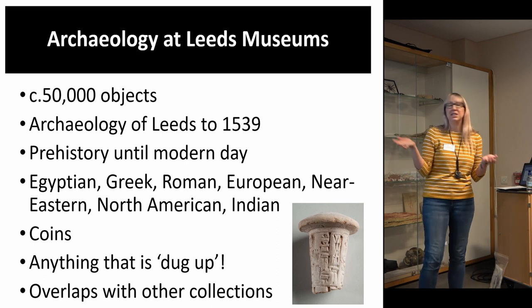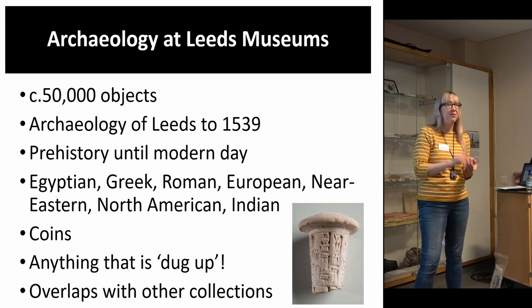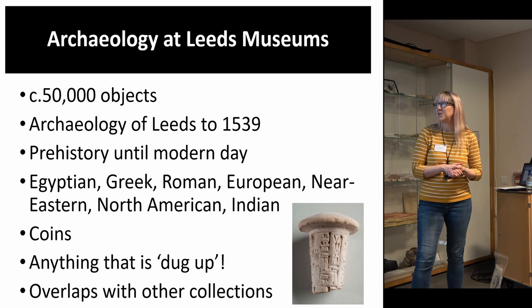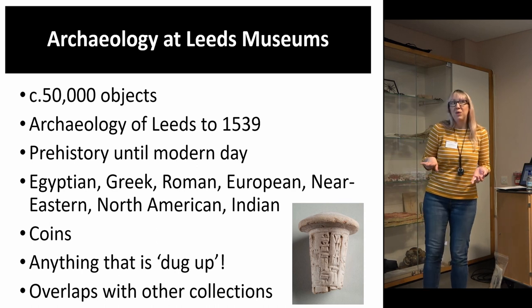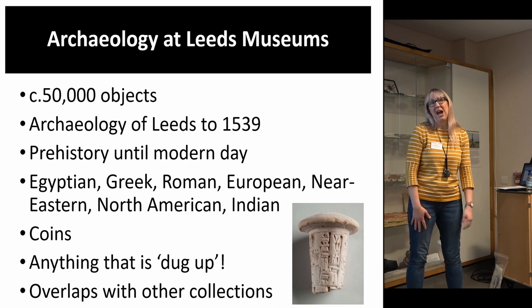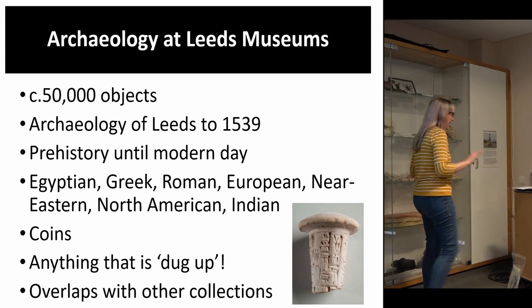There are huge overlaps with other collections — the archaeology of Africa, South America, and China is all in world cultures at Leeds, so it's a really false divide. We also have animal remains and osteology, which overlaps with natural science collections; textile fragments overlapping with costume and textile collections; and beautiful works of art that could arguably be in the art collection. So really archaeology is everything — it spans thousands of years of history, is global, and can be everything. We have to prepare ourselves to look after a really wide range of material.